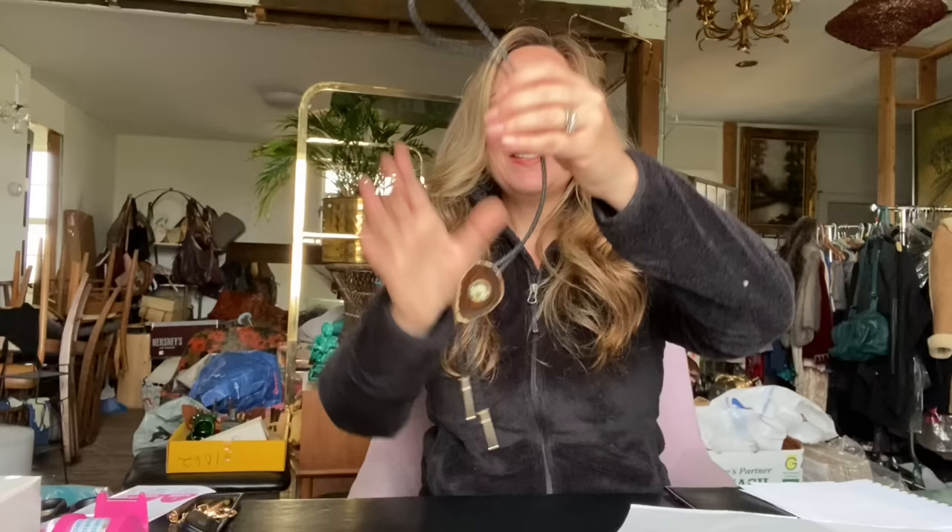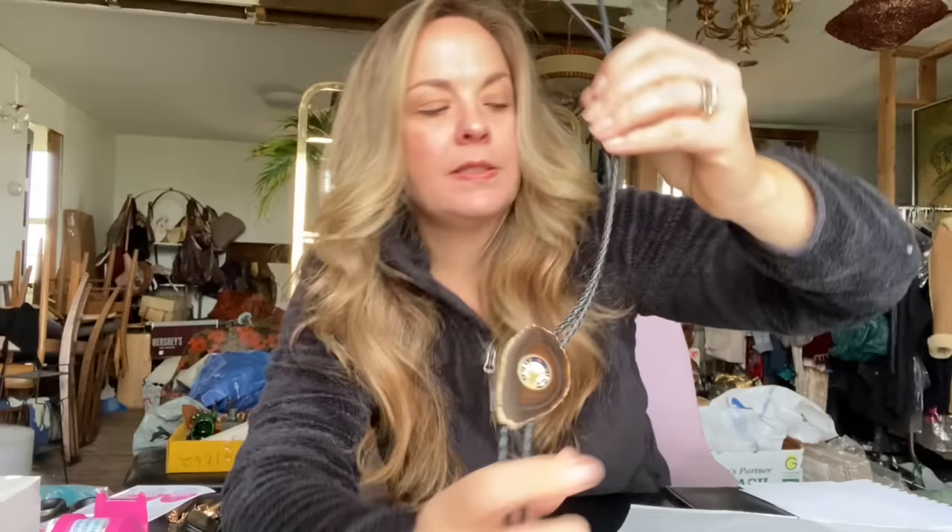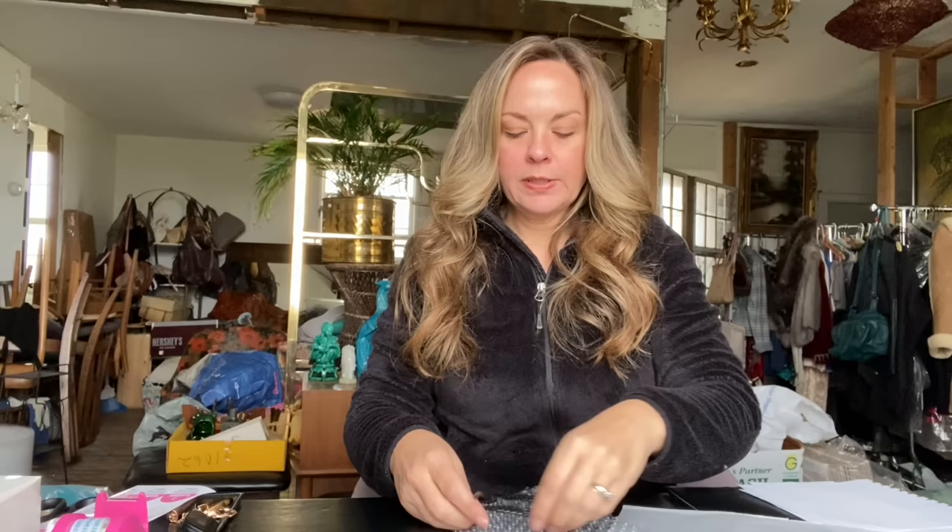The next item that sold is this vintage bolo tie. It has an agate and it's BPOE for the Elks. Basic bolo ties don't sell for a whole lot for me — usually in the $15 to $30 range. You do want to do your research when you pick up a bolo tie, because some Native American ones or ones with precious stones could be more valuable. This one sold for $20. I only paid a dollar, so after Posh fees and cost of goods that made my profit $15. I try to keep my buy-in on bolo ties under $5, but really I like to be under $3.